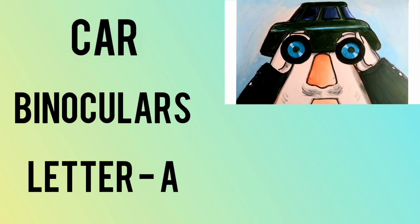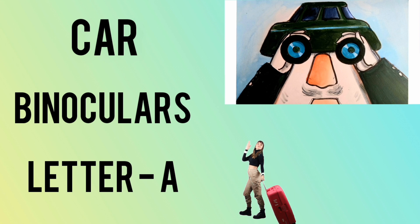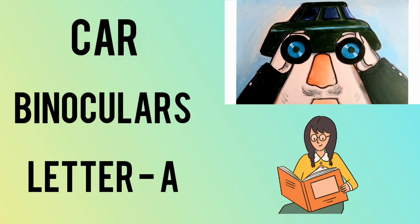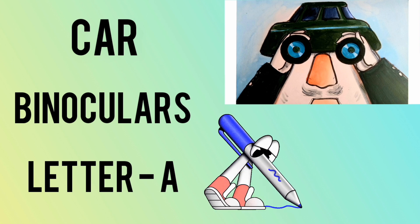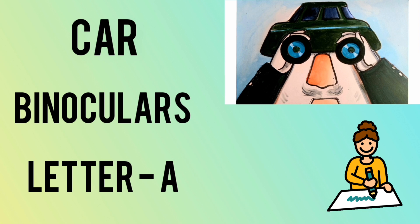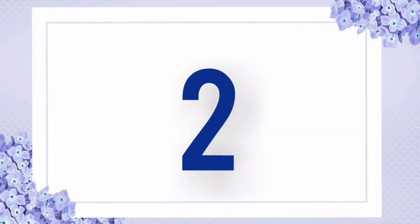What did you see first? If you saw a car, this means that you are a person who values freedom — you have the ability to hit the road, meet new people, visit new places, and you love to experience new things in life. If the first thing you saw was a man holding binoculars, this means you prefer to concentrate on the big picture and you enjoy learning visually and process information quickly. And if the first thing you noticed was the letter A, then you are very good at paying attention to small and fine details — these people are very creative and always have new ideas to express.